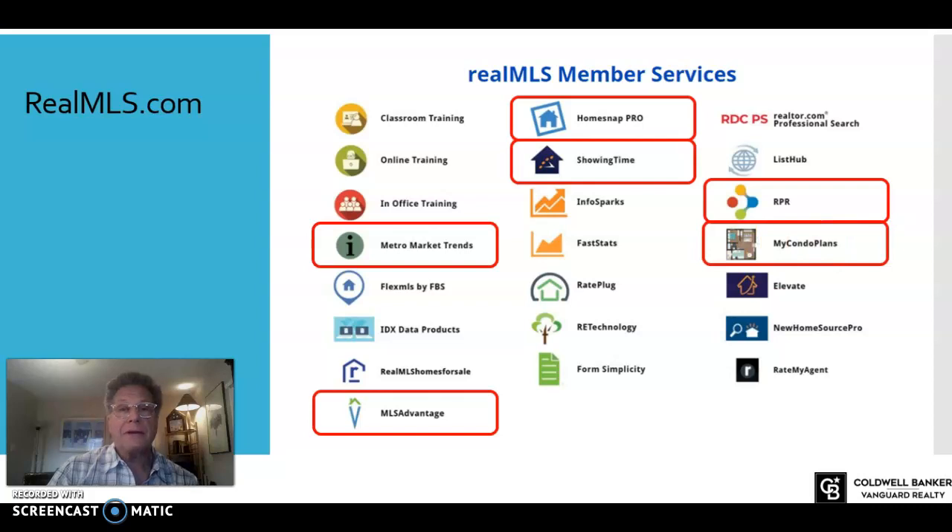And then my condo plans — a really underutilized element of MLS. If you want to know anything about a condo building, My Condo Plans is a great resource. You can research a condo building and even see the floor plans for each unit. It's a great time saver when you have a customer looking at condos — you can lay out different floor plans for different buildings and save yourself time going from building to building.